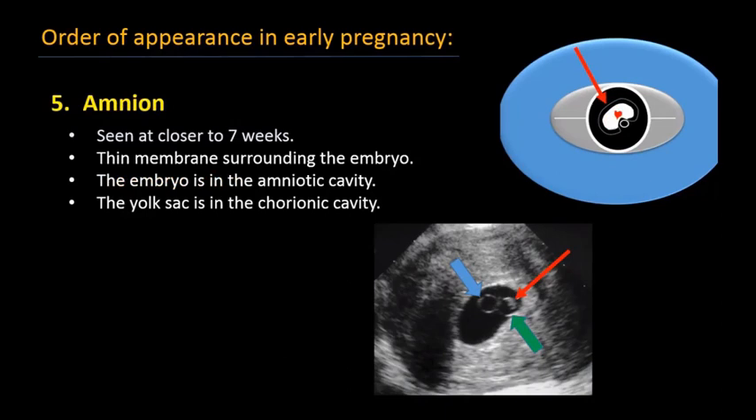The fifth structure to appear is the amnion. The amnion develops from the fetal pole. The chorion becomes bigger and the yolk sac is obliterated between the chorion and amnion. You can see the yolk sac as a circular structure, the fetal embryo, and the growing amniotic sac — which gets bigger and bigger until the chorion and amnion join and the yolk sac is obliterated. The amniotic sac can be seen at seven weeks.